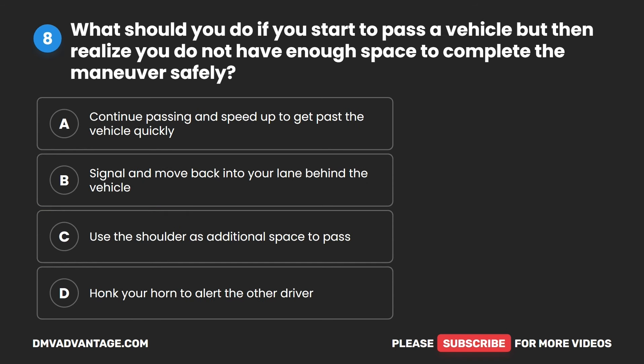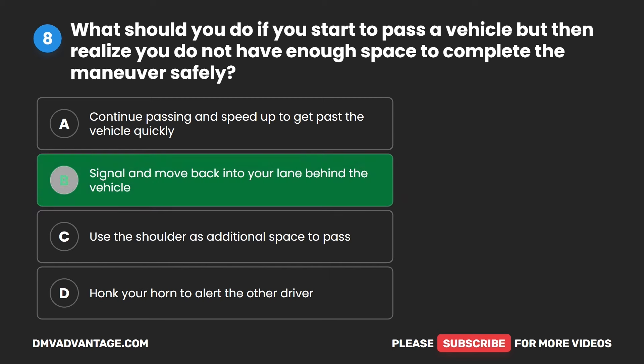Question eight. What should you do if you start to pass a vehicle but then realize you do not have enough space to complete the maneuver safely? A. Continue passing and speed up to get past the vehicle quickly. B. Signal and move back into your lane behind the vehicle. C. Use the shoulder as additional space to pass. D. Honk your horn to alert the other driver. The correct answer is B. Signal and move back into your lane behind the vehicle.